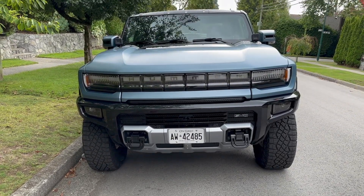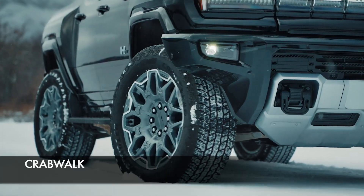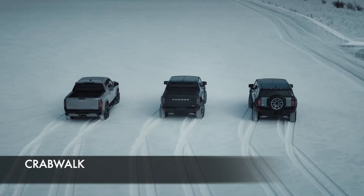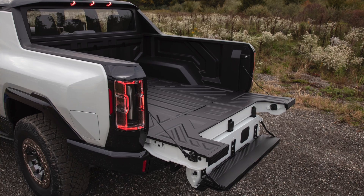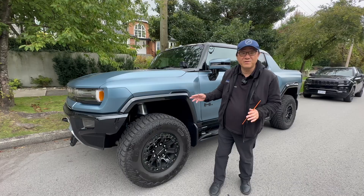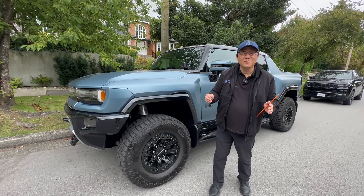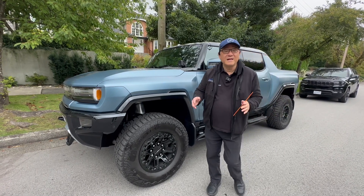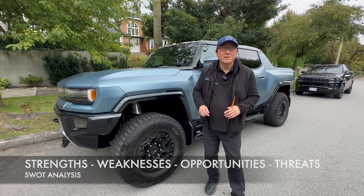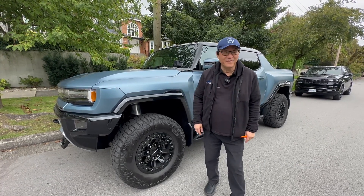I really enjoy driving this — not just because you can take the rooftop off and drive it like a Jeep, but also it's got some unique features like a crab walk, where it's able to move sideways. And of course, this is a pickup truck, so it's also quite practical. There's nothing else out there quite like this. So what I'm going to do in this review is a SWOT analysis — a traditional business tool that stands for Strength, Weaknesses, Opportunities, and Threat. Let me go through a SWOT analysis of this 2024 Hummer EV.